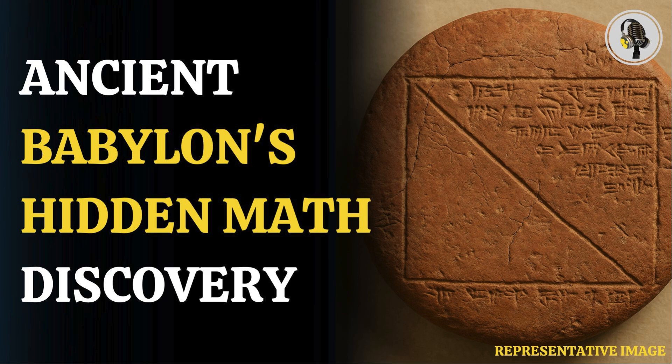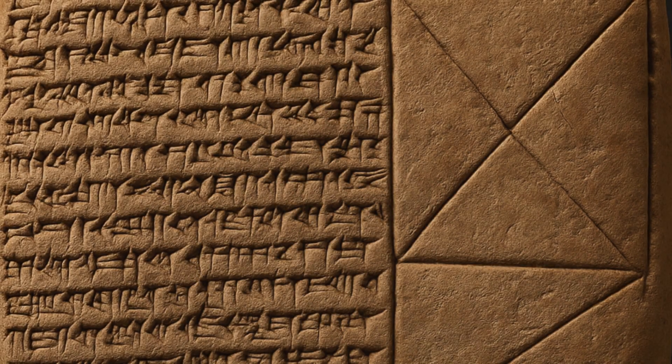Welcome to We On Podcast, where we explore fascinating stories and ideas from various fields. In this episode, we explore how ancient tablets reveal early geometry used in Babylon.